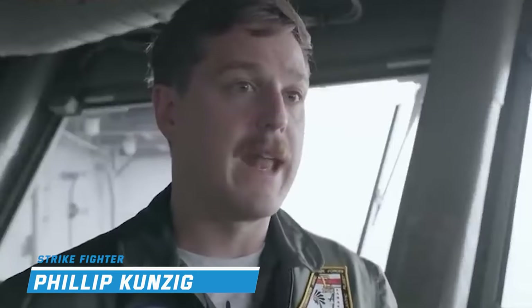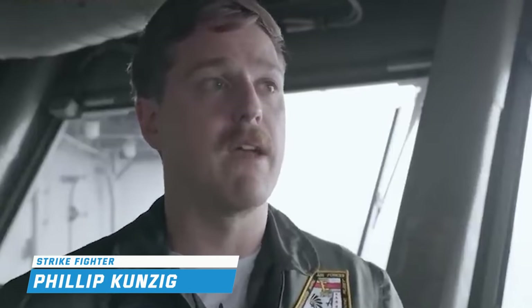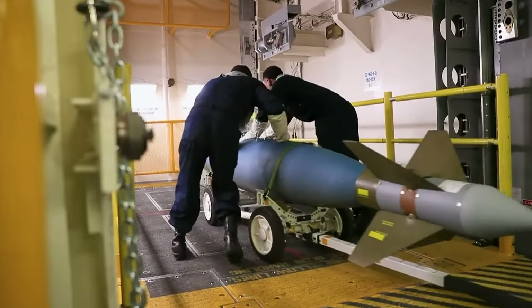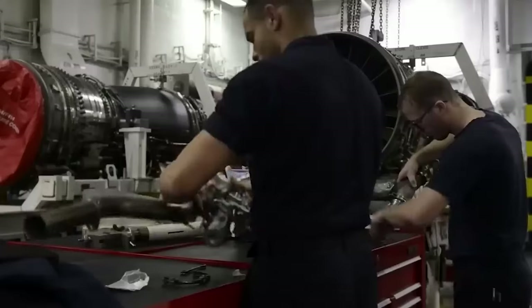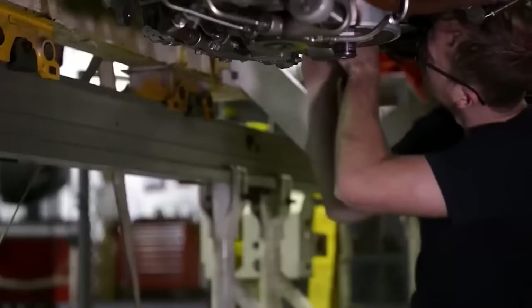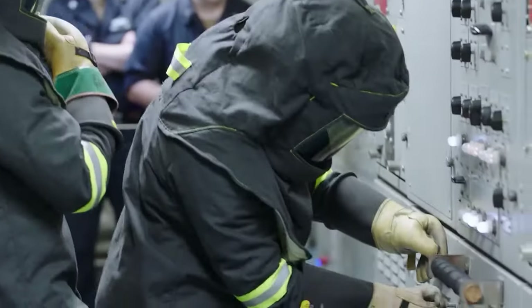The flight deck is always a very dynamic and quite dangerous place, so you have to be strategic. The Weapons Department maintains and prepares weapons systems, missiles, and bombs for deployment from the carrier. The Engineering Department keeps the ship running smoothly by operating the nuclear reactors, propulsion systems, and electrical grids.